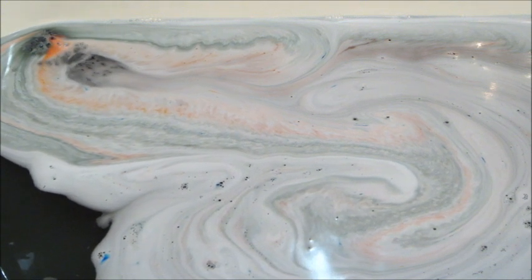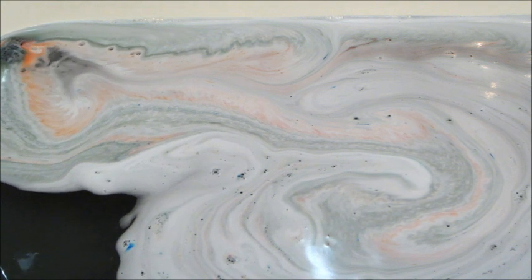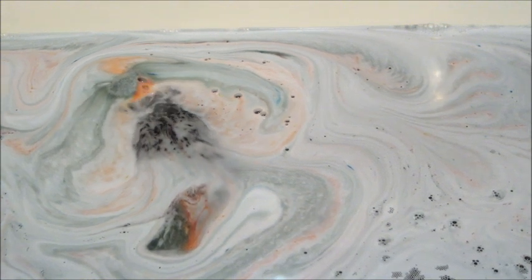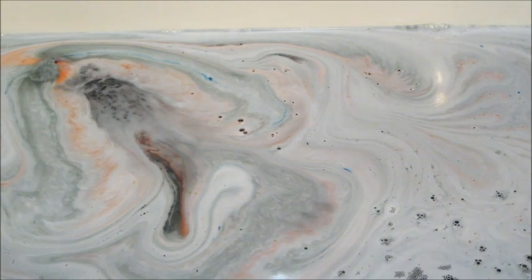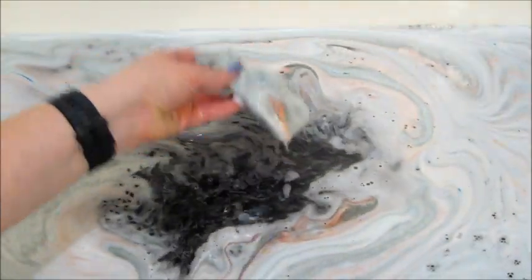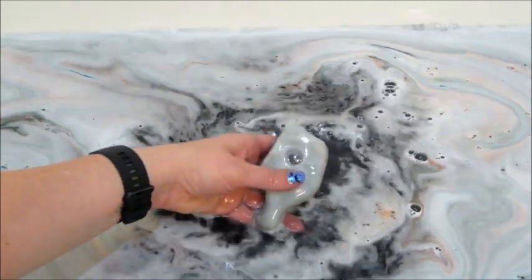This bath bomb was fun to watch because it was doing barrel rolls and rocking back and forth, and then deep down in the center it had a reddish-orange pigment, which I thought was fun. You can also see blue coming from it as well. It still held its bottle shape, but I could see the container on the side so I went ahead and broke it free because I'm impatient.